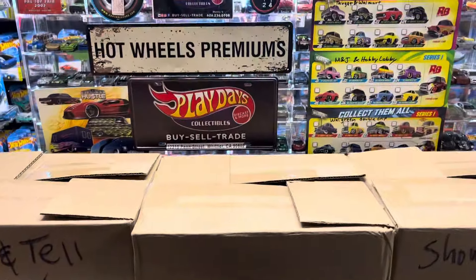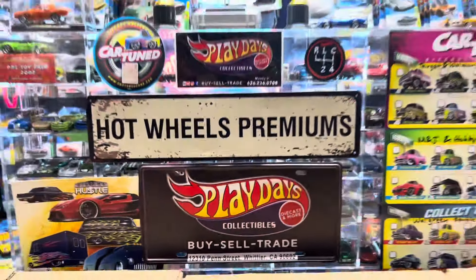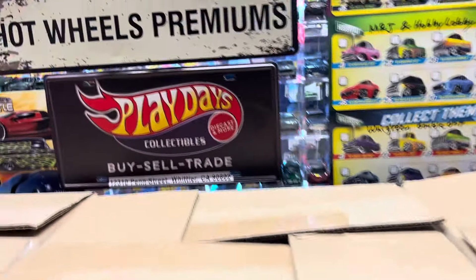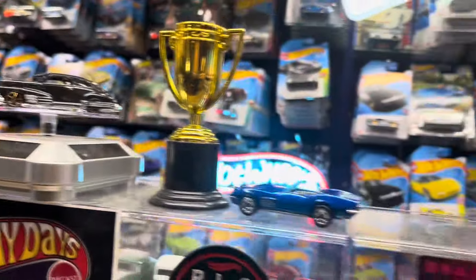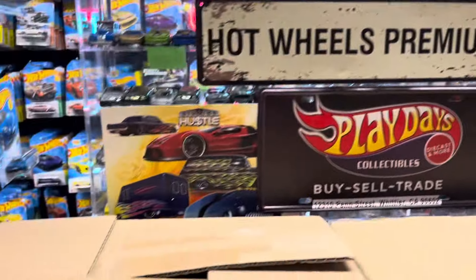Welcome back again to Playdays Collectibles. We're in California and it's still Monday night, July 15th, 2024. It's that time again for a hot little show and tell. This guy looks awesome — remember, these are out already, go to the stores, Target and Walmart.